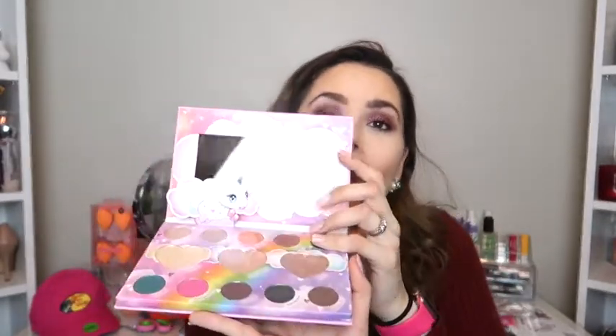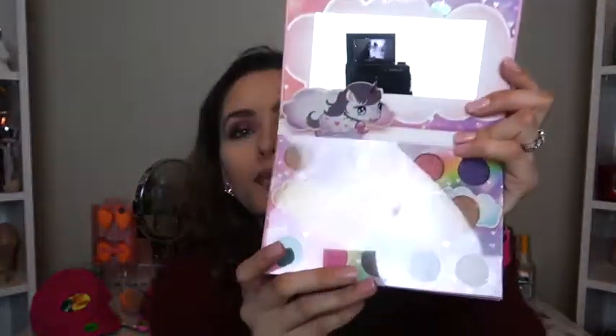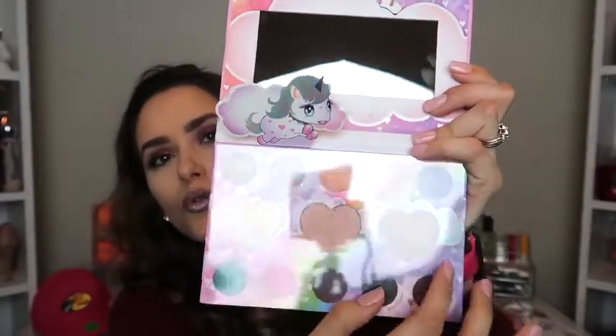I also got her this adorable palette — I kind of want to use it myself because it has a really nice highlighter. It's by VH Cosmetics. Look at the inside — it is so pretty! It has a cute little unicorn and a mirror. Look at those colors! I really want to try this highlighter right here. And this blue 'Moana' color — look at those colors, that is so pretty. It's really pigmented too — wow, that's nice!